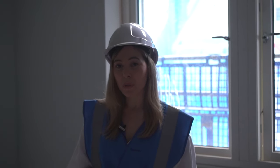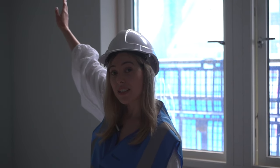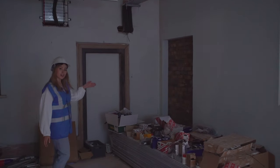Throughout the building we've tried to keep as many original features as possible and be sympathetic to the history of the building and some of the changes it's gone through over time. As you can see behind me there is some of the original cornicing which we've painted and tried to make a feature of, and over here we've got some exposed brickwork which we've kept in situ because we think this makes quite a nice feature.